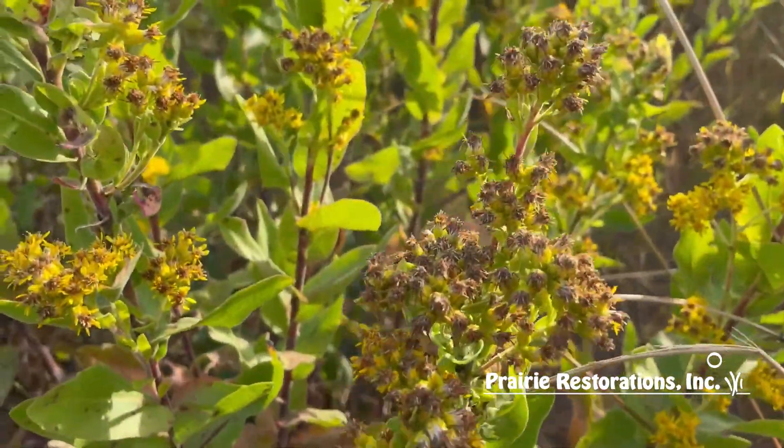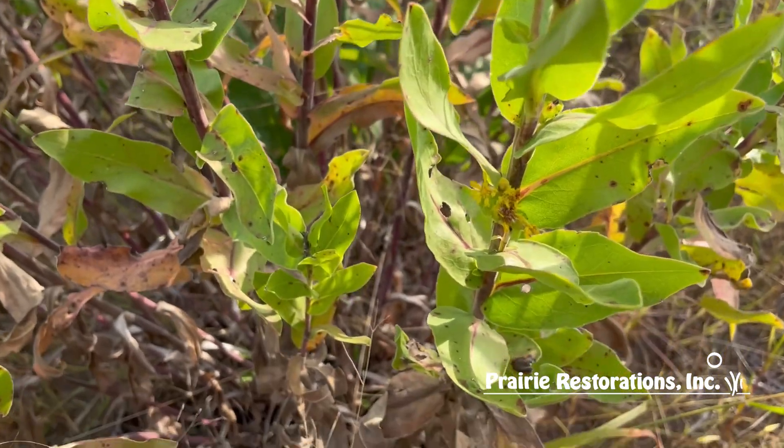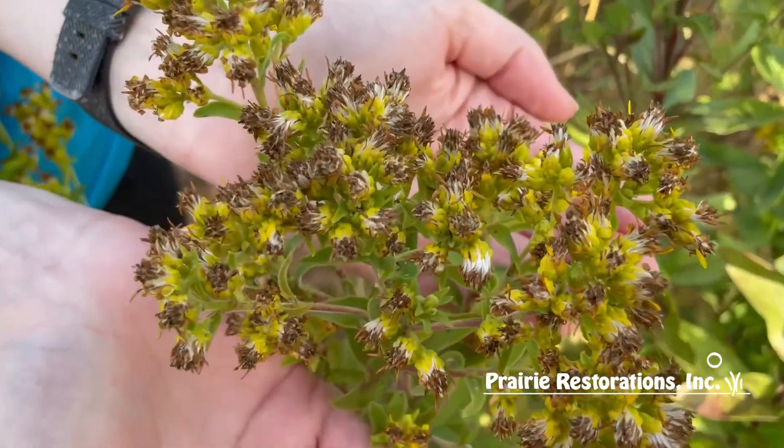They range from the Rocky Mountains to the East Coast and from Canada to Texas, which makes them a good option for most prairie projects in the US.